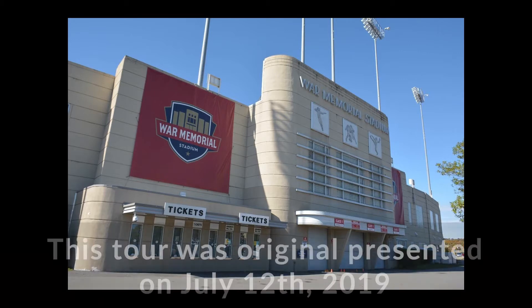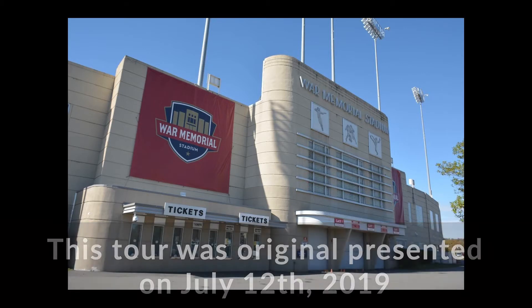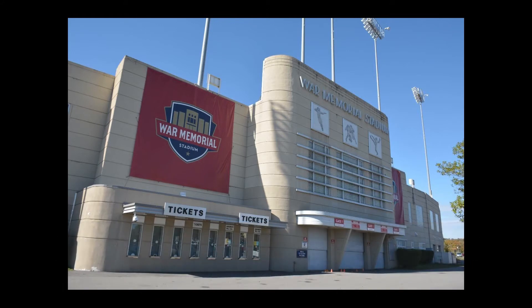Welcome everybody. We're going to go ahead and get started. Welcome to this month's Sandwiching and History Tour for July here at War Memorial Stadium. My name is Caleb Williams and I'm the Education and Outreach Coordinator for the Arkansas Historic Preservation Program. Thank you for coming, and we also want to give a big thank you to Mr. Rick Tilley and Mr. John Latch with War Memorial Stadium, who are here today and have helped us prep for this tour and gave us lots of good information.